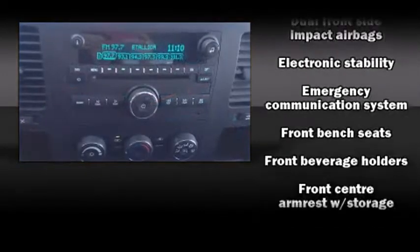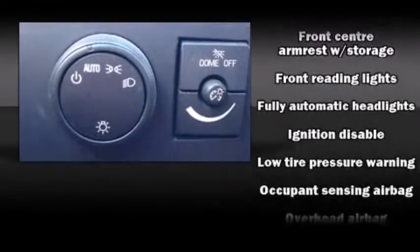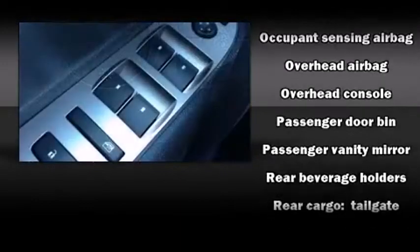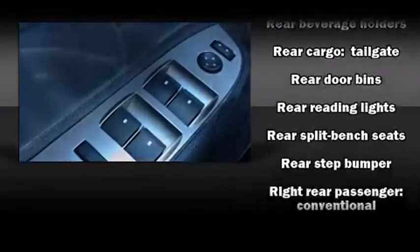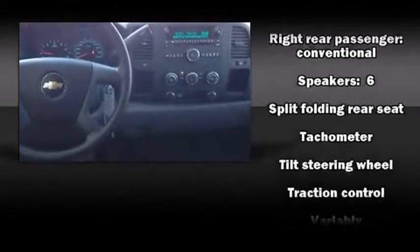Chevrolet ensures the safety and security of its passengers with equipment such as dual front impact airbags, front and side impact airbags, traction control, ignition disabling, OnStar, and ABS brakes. Electronic stability control ensures solid grip atop the road surface, no matter how challenging the driving conditions.